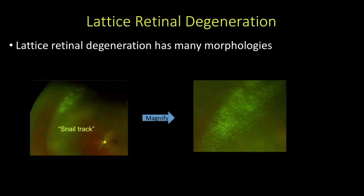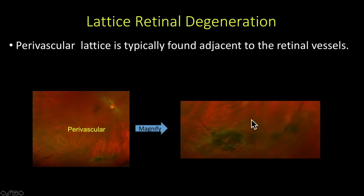Lattice has many morphologies. Most examples shown thus far have been pigmented, but not all lattice has to be pigmented. Looking at the posterior edge here, this is what I'm referring to as snail tract degeneration. Perivascular lattice, as its name implies, is typically found adjacent to retinal blood vessels. If you follow the blood vessel, you'll see that just next to it, there's this area of lattice retinal degeneration.